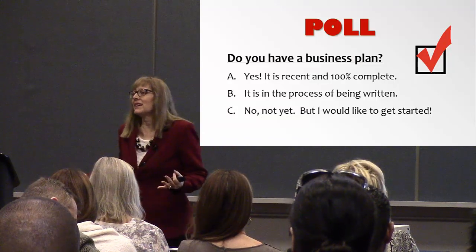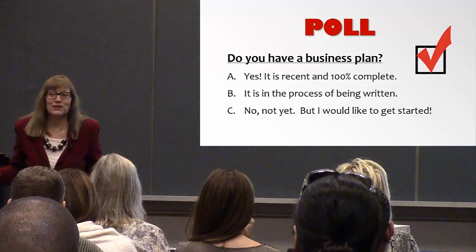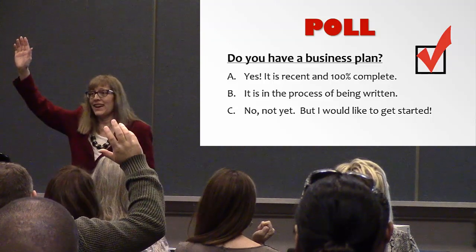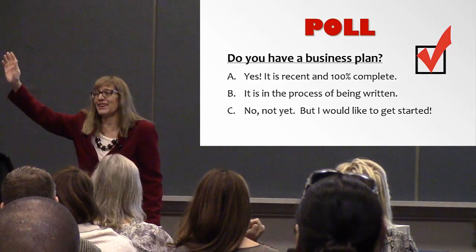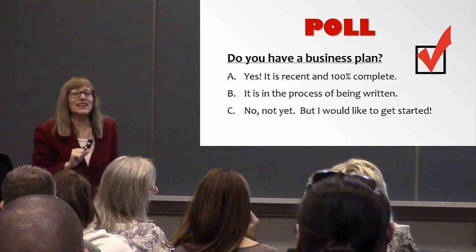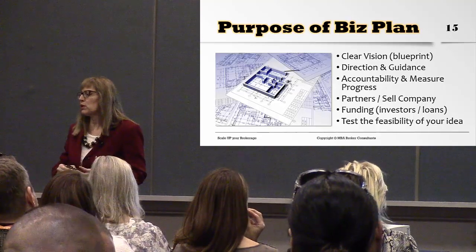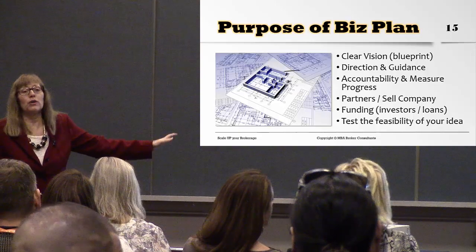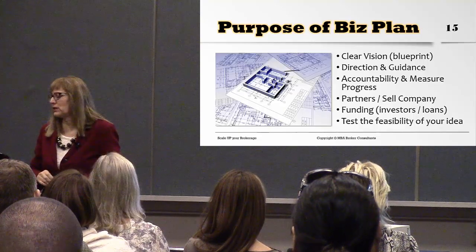How many of us have a business plan? The purpose of a business plan is to have a clear vision or blueprint that gives you guidance and direction. It's a form of accountability that helps you measure your progress — how far am I from reaching my goals, what do I still have left to do? When you bring on partners or sell the company, they're going to want to see a business plan.